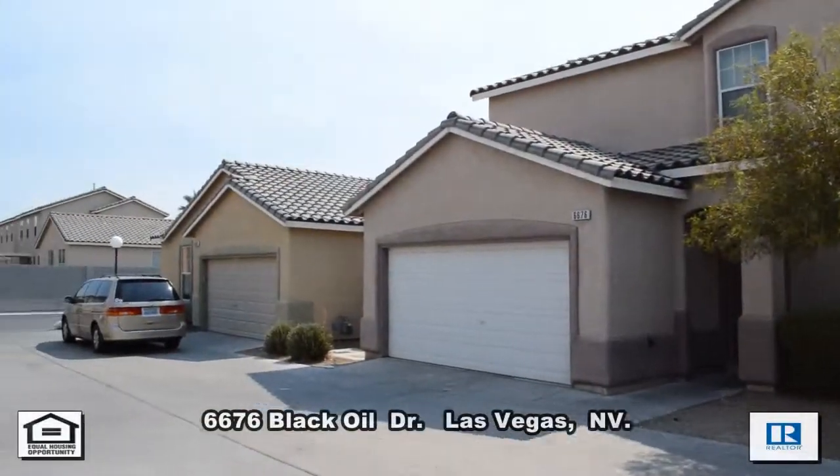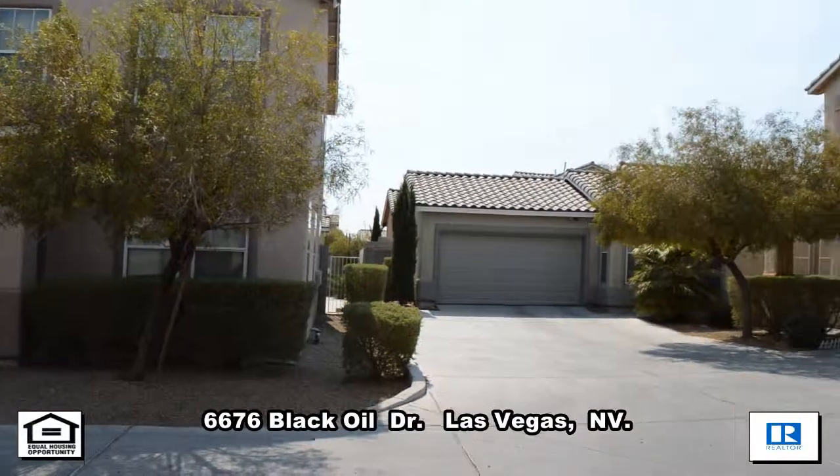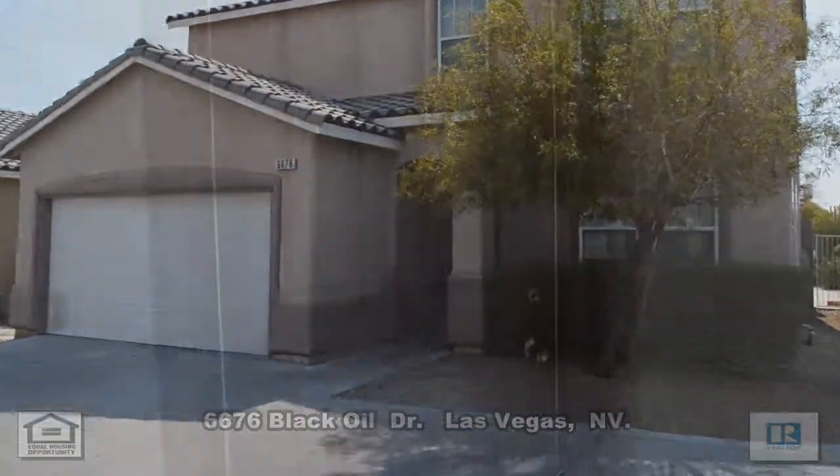A two-story house at 6676 Black Oil Drive in Las Vegas, Nevada. This home is located in the southeast with easy access to shopping, restaurants, casinos, the Wetlands Park, and the U.S. 95.